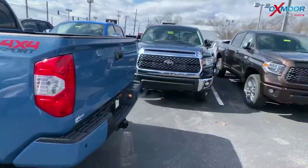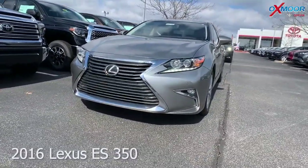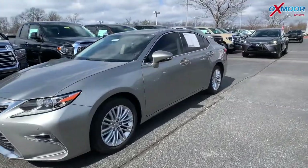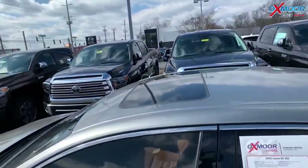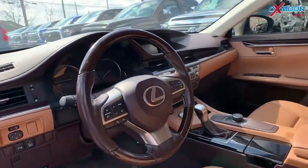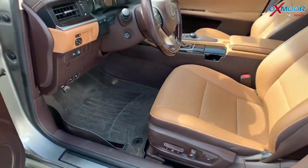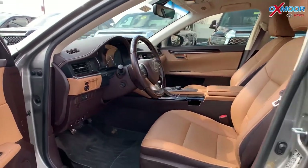Moving on to our second. This is a 2016 Lexus ES350. The exterior color is in an atomic silver. This vehicle does have 18 inch alloy wheels. There's a sunroof. The vehicle has a clean Carfax. There's the premium package. The vehicle has heated and ventilated seating and there's the intuitive parking assist.